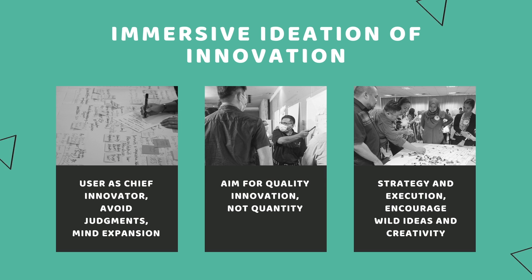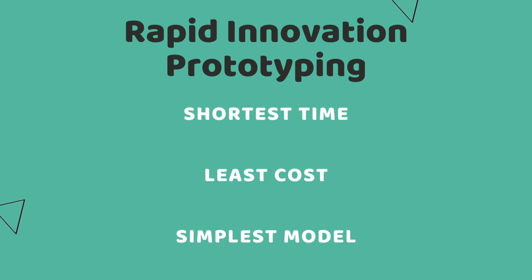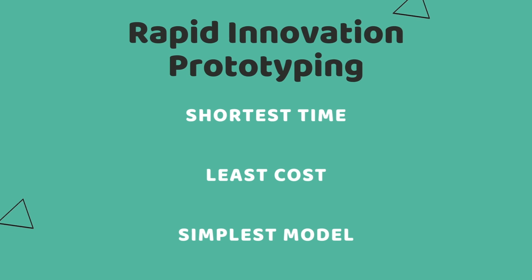In ideating innovations, we believe in users as the chief innovators — an approach also used by Apple. The rethinking process focuses on quality innovation. Even if it's a simple innovation, it uses a sustainable approach in creating solutions. As there is no judgment, this encourages wild ideas and creativity to flow during discussions. We use rapid innovation prototyping as the guide to the rethinking process — it is the fastest, simplest and cheapest, all done in a compressed timeframe.